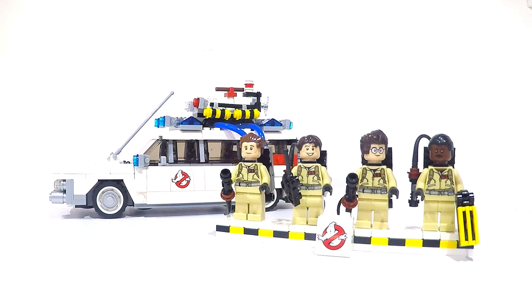My only complaint is that there's no PKE meter for Egon, but I'm sure you could knock something up. I never realised it was this good until I got it in front of me. Until you get this set in your hands and actually build it, you don't realise how great it is — and it really is.